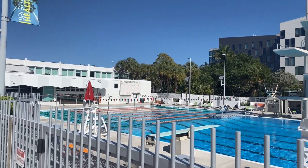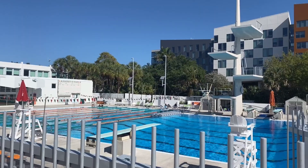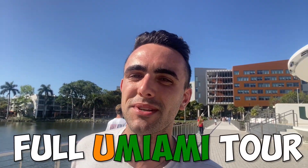UMiami is by far my favorite spot in Coral Gables. There's so many secret spots and hidden gems to discover here. To see those and so much more, click here to watch my full University of Miami campus tour.